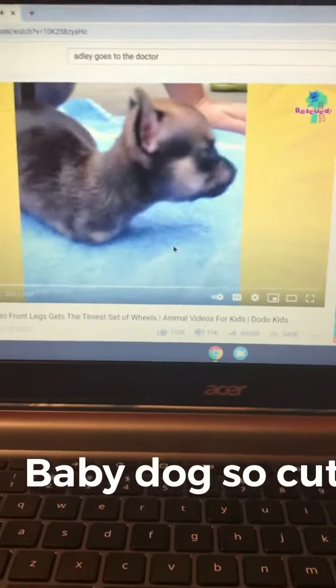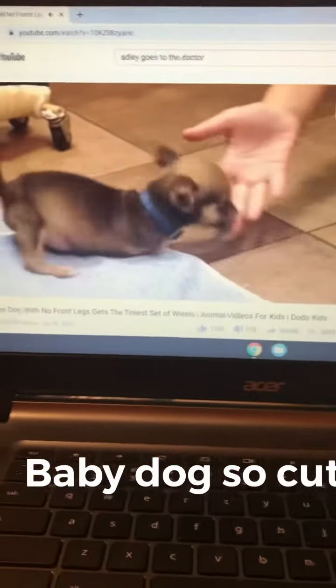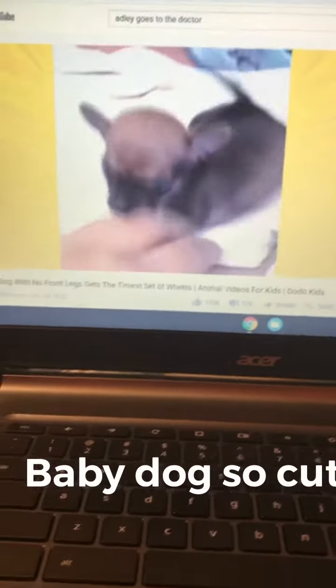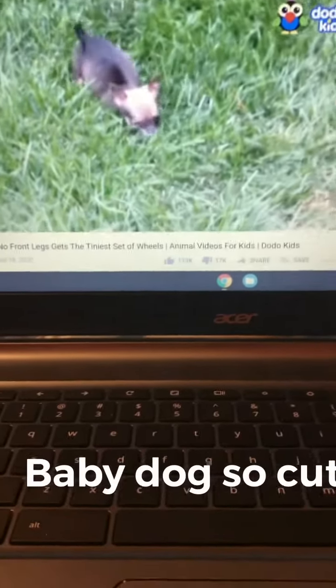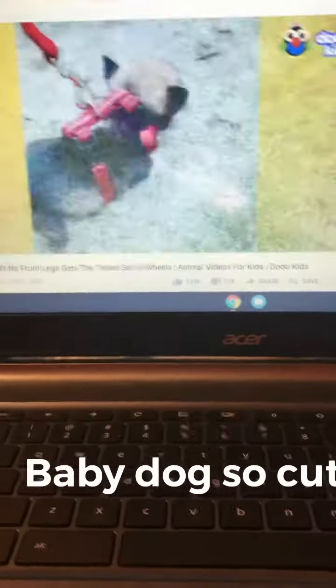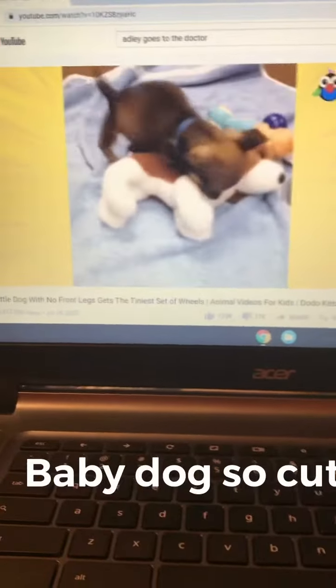Even though Turbo didn't have any front legs, he was just like any other puppy. He wanted to play and go outside. But it wasn't easy — not even a little. But did that stop Turbo? Nope.